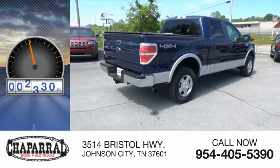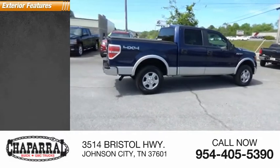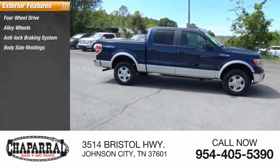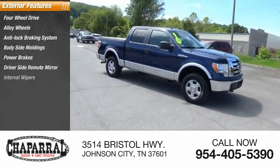This vehicle has less than 130,000 miles. Here are some of this vehicle's great options: four-wheel drive, alloy wheels, anti-lock braking system, body side moldings, power brakes, driver side remote mirror, and interval wipers.